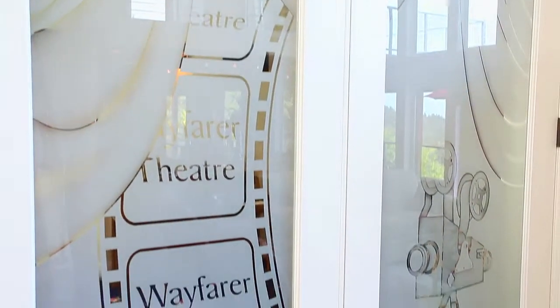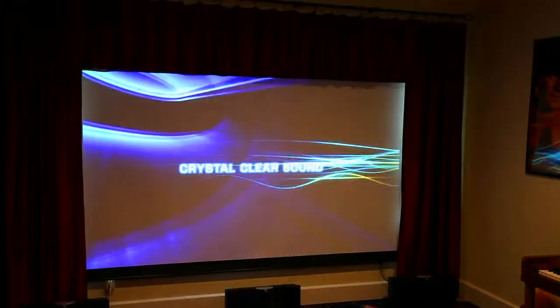Kids and adults will love venturing through these double doors to the home theater with stadium seating and surround sound.